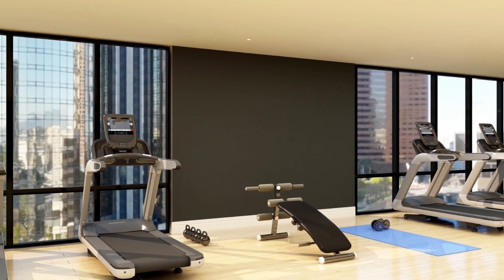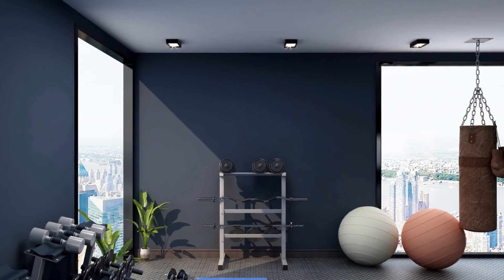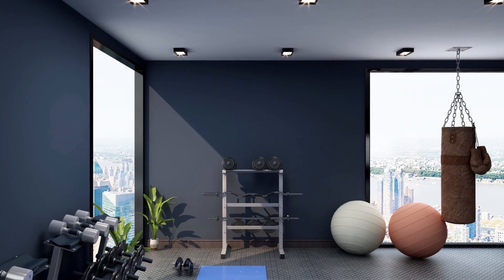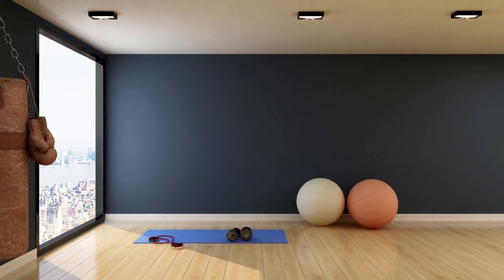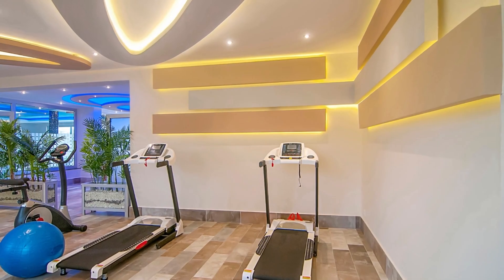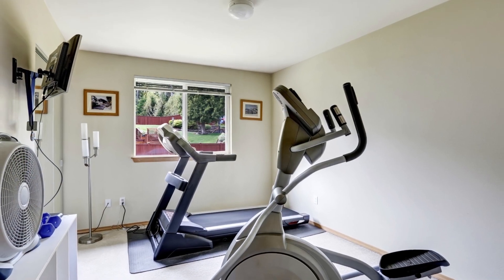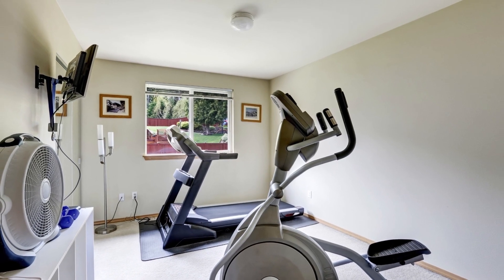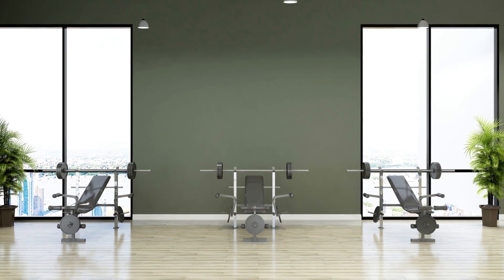When it comes to choosing a color scheme for your home exercise gym or fitness room, there are several factors to consider. Whether you're the owner or manager of a commercial fitness facility looking to enhance the experience for your patrons, or simply wanting to create a motivating space in your own home, the right color palette can help encourage people to achieve their wellness and health goals.